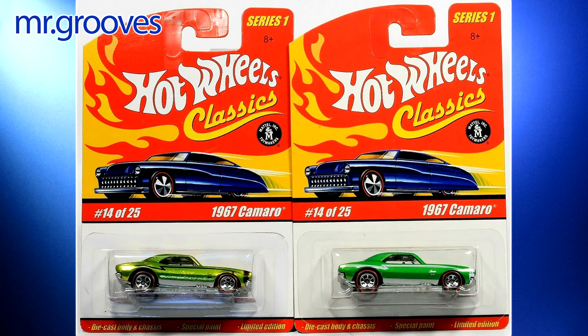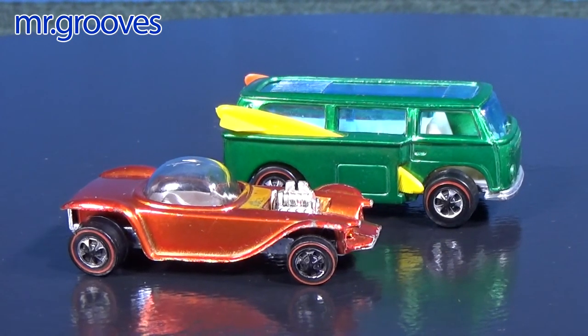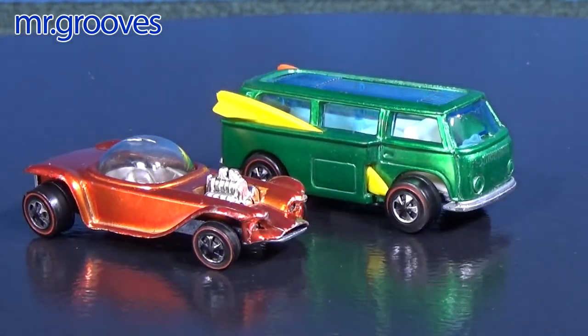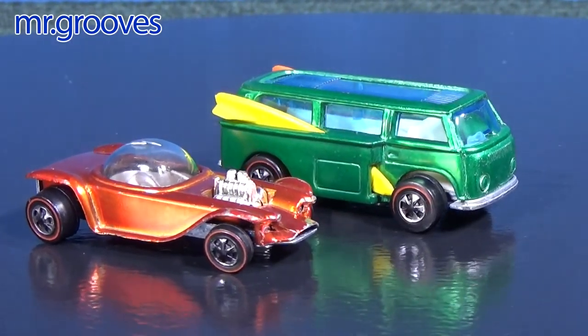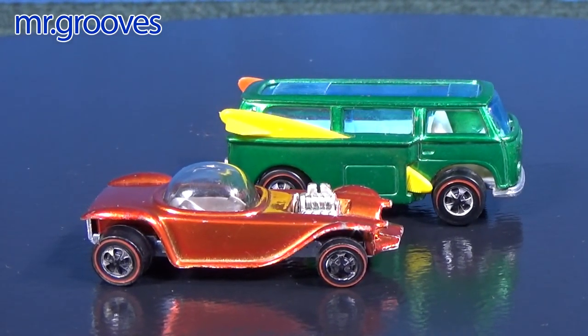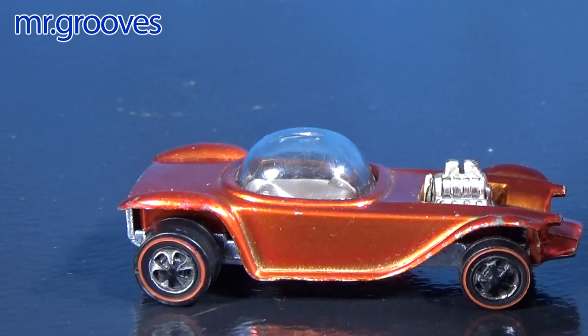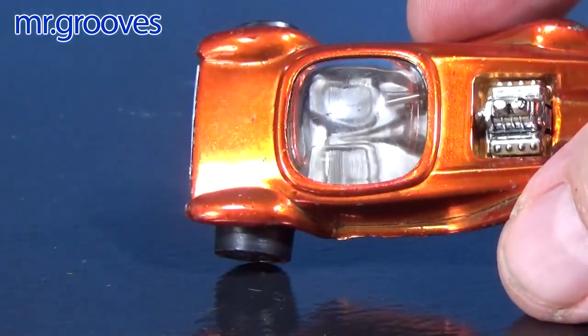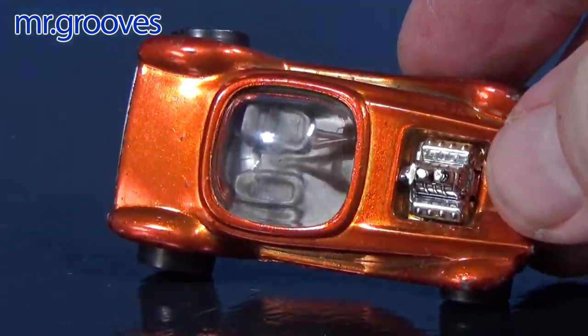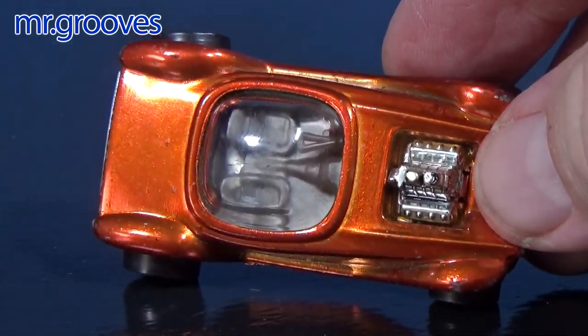Before Cool Classics, there was just the Classics. Those were definitely made to resemble vintage Hot Wheels packages. Here are a couple of original Hot Wheels Redlines from the Redline era. They have Spectra Flame paint. In the back you have the Beach Bomb, and in the front, the Beatnik Bandit. The bodies of the cars were highly polished, and then they used a thin, shiny color — they call it Spectra Flame paint.